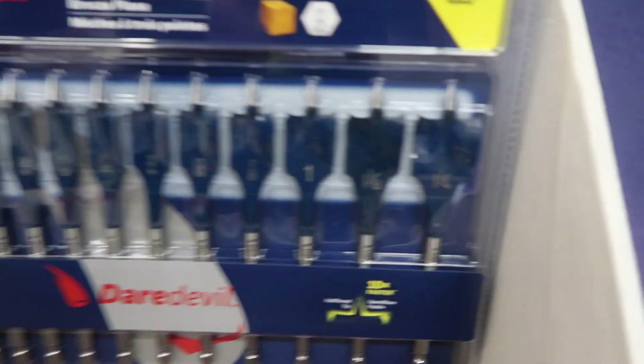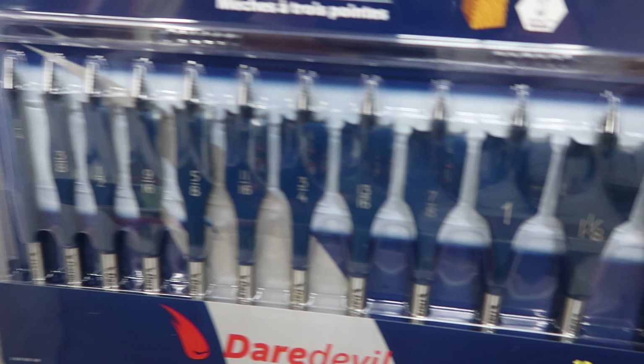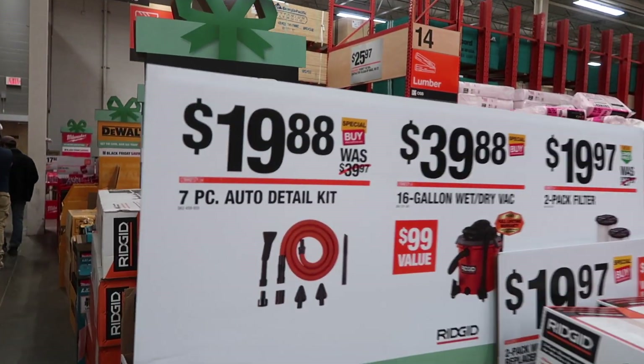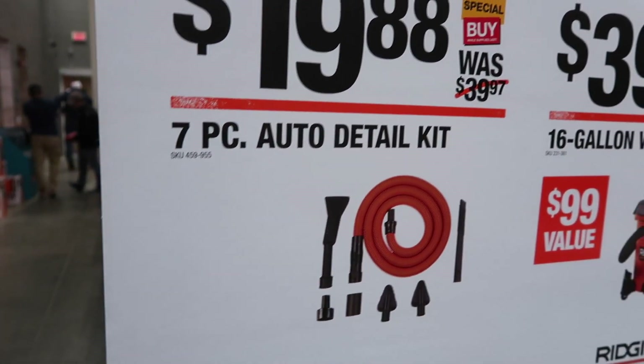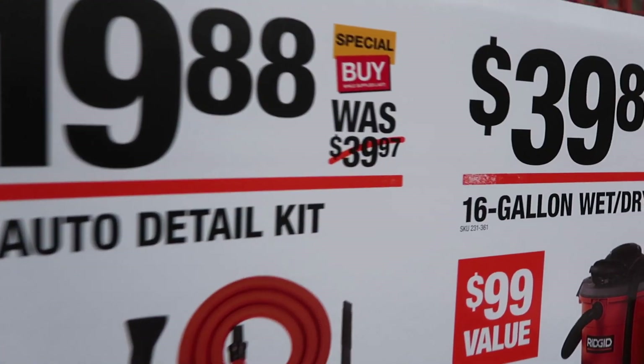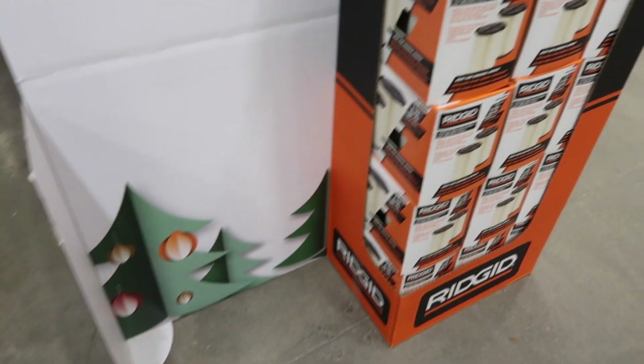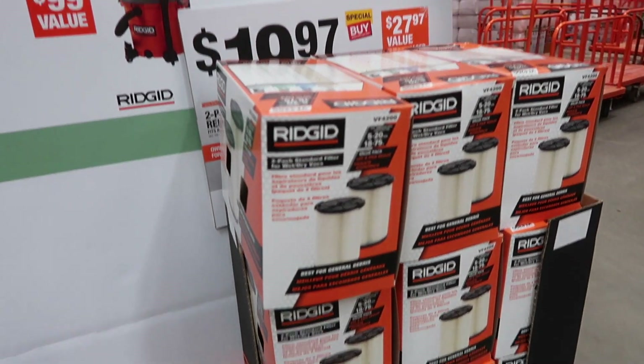The spade bit set is just really handy to have — it drills in really nice and fast, they claim ten times faster than the Bosch Daredevil. Here's a really amazing deal: the seven-piece auto detail kit for $19.88, normally $39. I bought this when it was $39, and as you can see they're completely sold out.